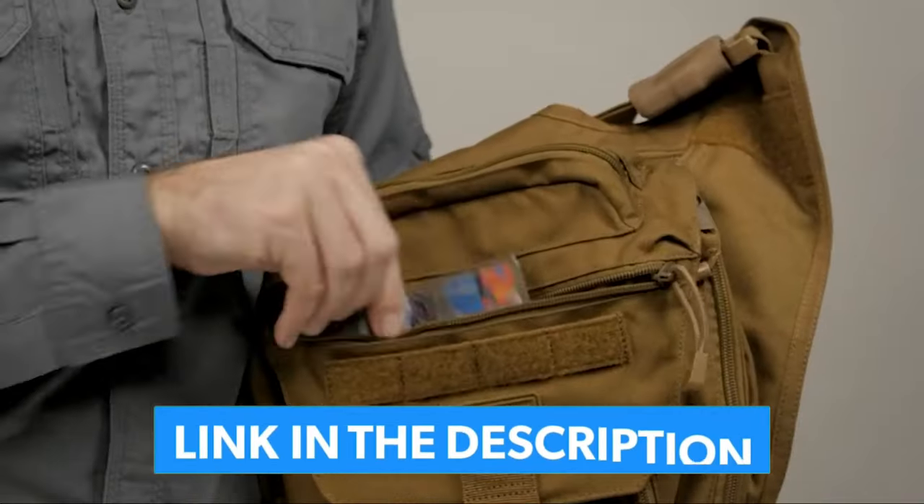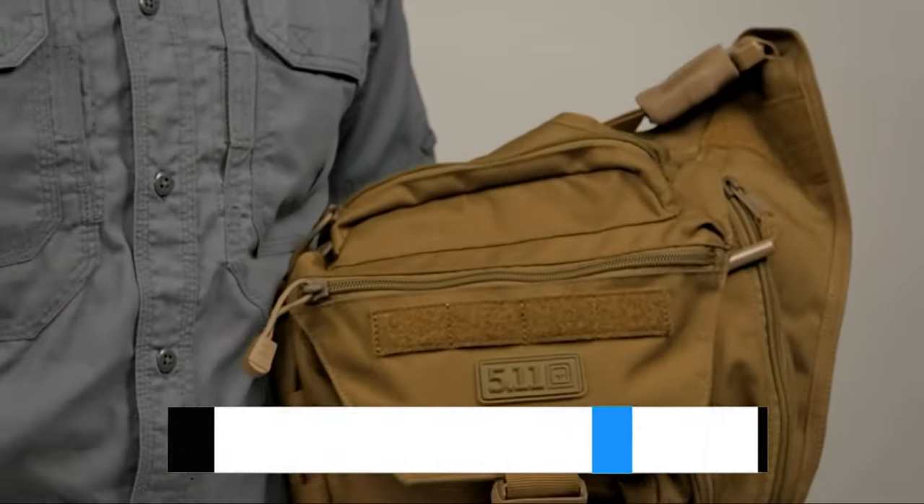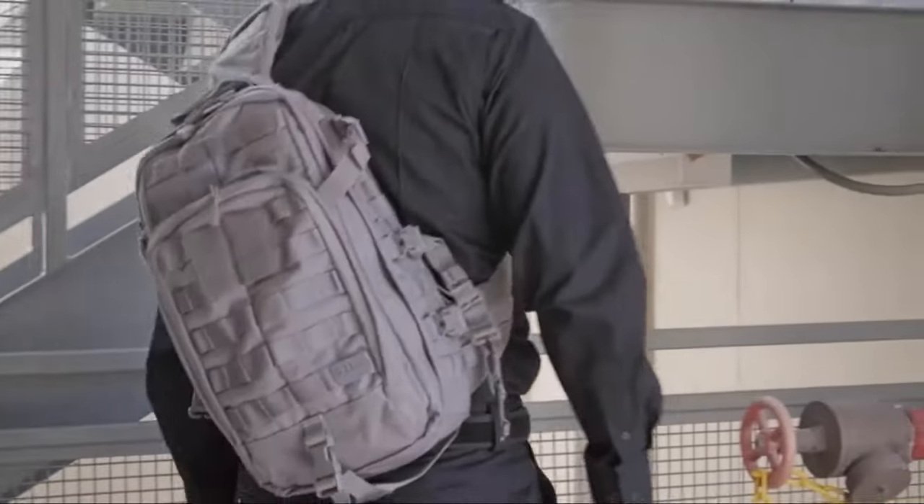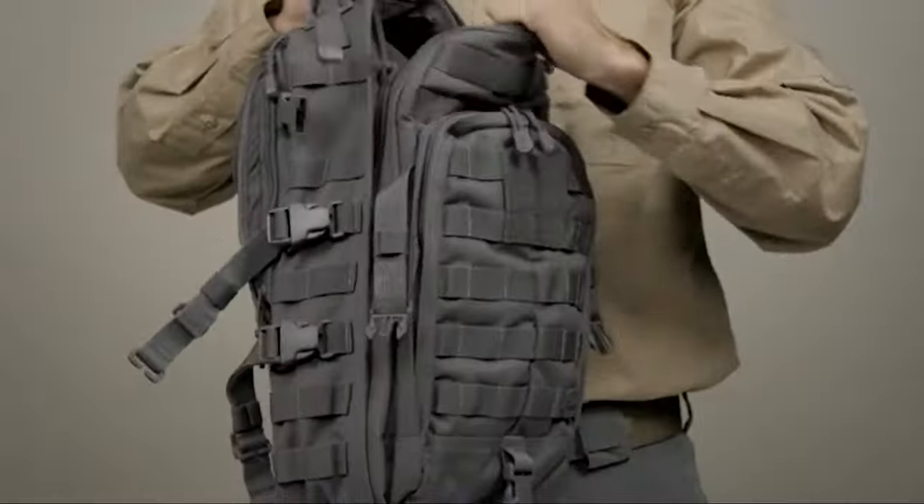Links to all the products mentioned in the video are in the description below. You can also find a more detailed analysis and a comparison tool on our website, legitpick.com.